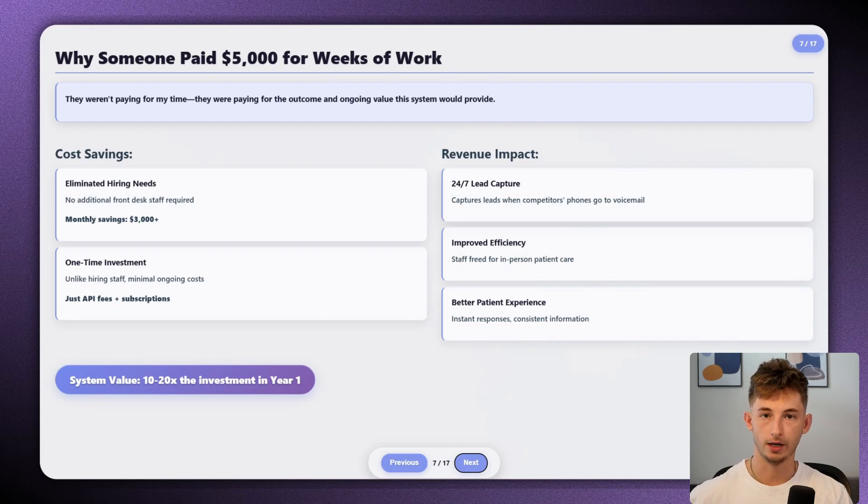When you look at it this way, the system was easily worth 10 to 20 times what they paid for it in the first year alone. And unlike hiring staff, this was just a one-time investment with minimal ongoing costs — just API usage fees and monthly software subscriptions. What really made the system valuable is that it actually got smarter over time. Every interaction taught it something new about common questions, edge cases, and better ways to handle patient inquiries, so the value actually increased month after month.